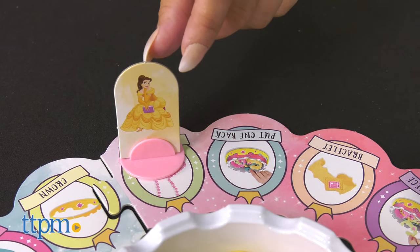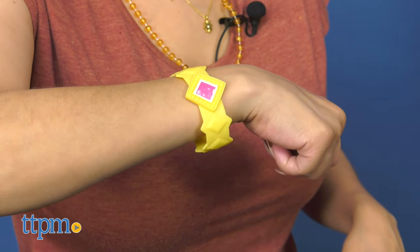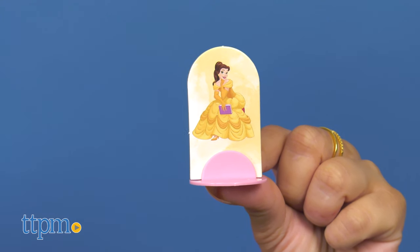I'm the winner — I'm the Pretty Pretty Princess! This makes a great gift for kids ages 5 years and up who are fans of everything princess. Which Disney princess is your favorite? I absolutely love Belle! Let me know your favorite in the comments below.